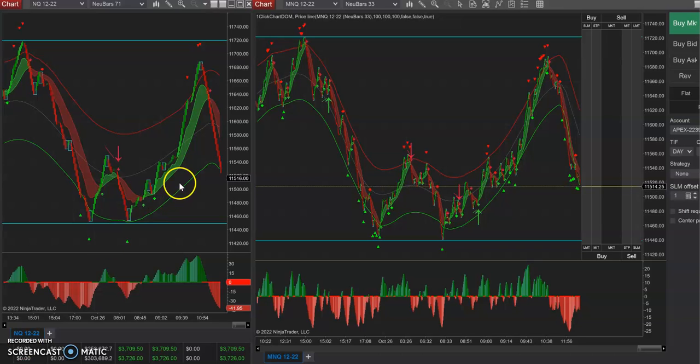This morning we had a big excursion outside the upper side of the bands. I showed this trade live — kind of did a reel or something on my Instagram page.